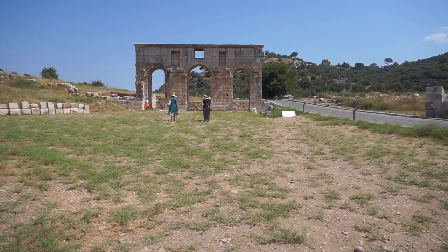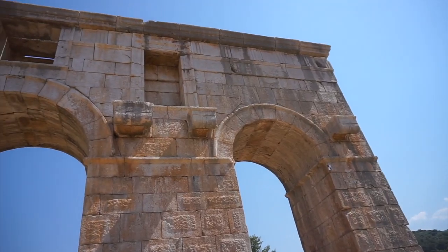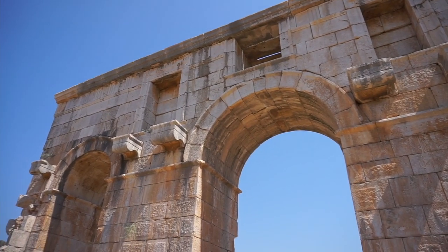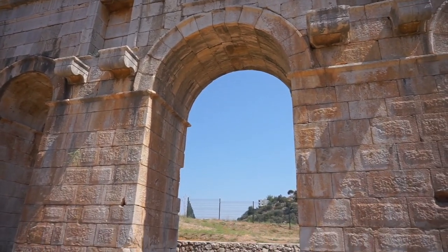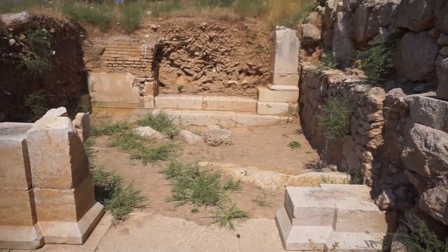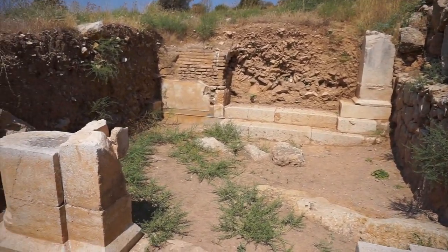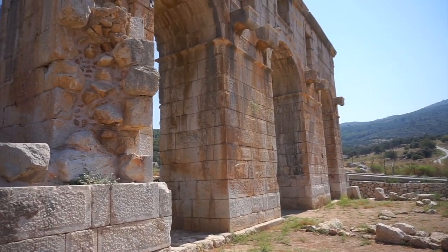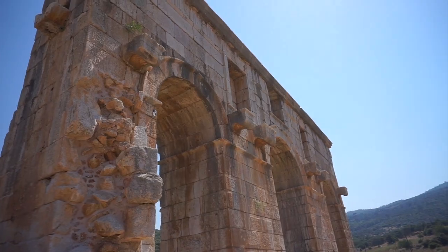Patara has a few different cool things. One of them is this three-arched gate — in the middle you can see it's a little bit bigger, and there's a little opening up at the top. This city dates BC. This gives you a good idea of what could be excavated over in this area and maybe hasn't gotten to yet. This gate has become the symbol of Patara in the ruins around here.